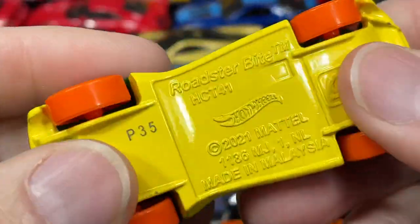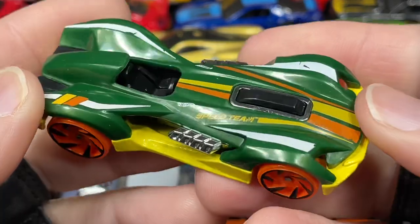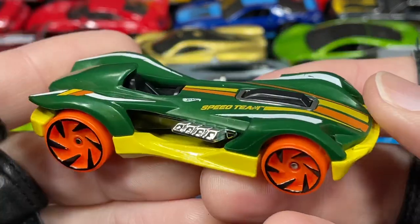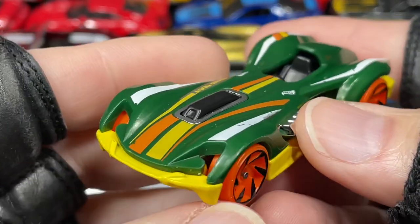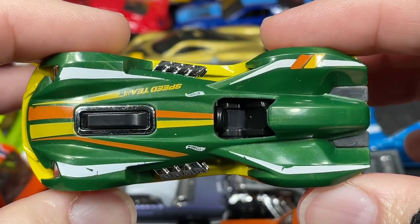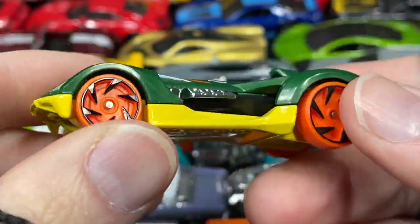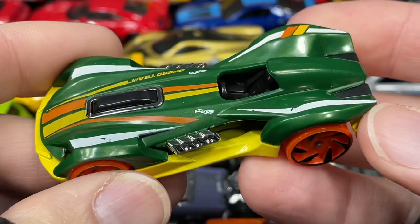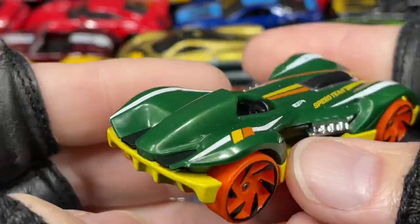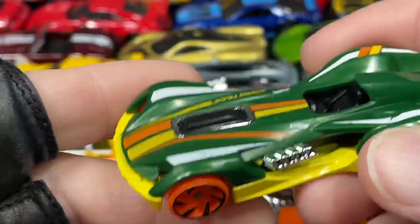Here it is: the Roadster Bight — best for track from the Speed Team. Very cool. It almost looks like a spaceship. With a different paint job it could be flying next to Luke in his land speed vehicle.